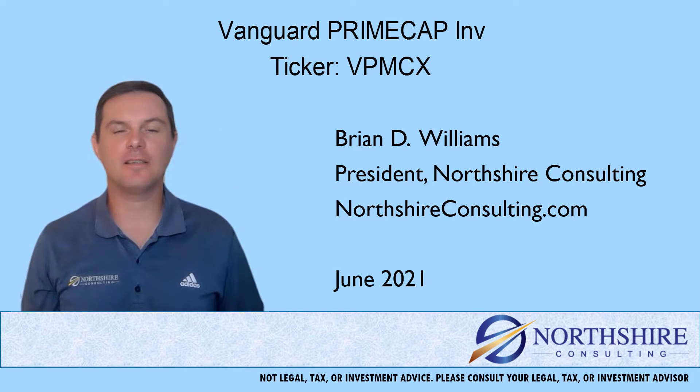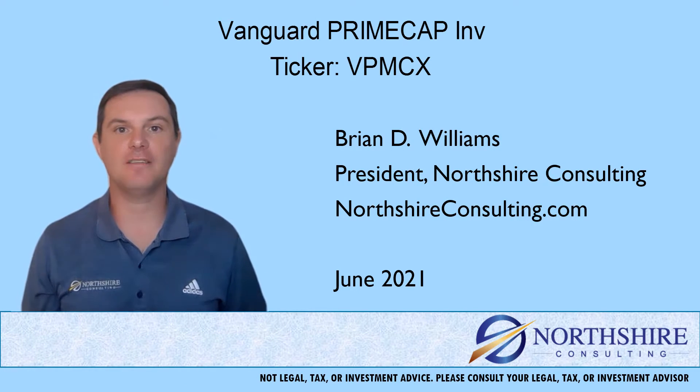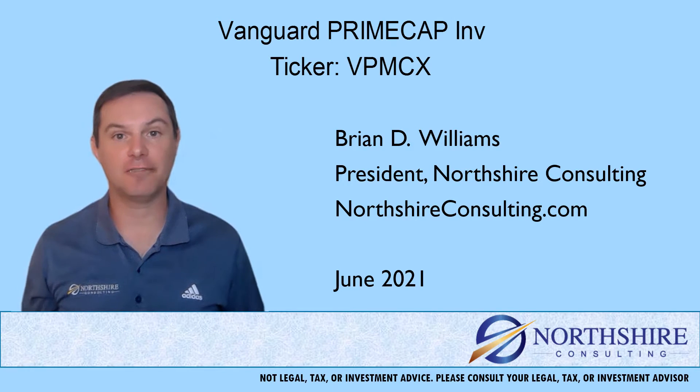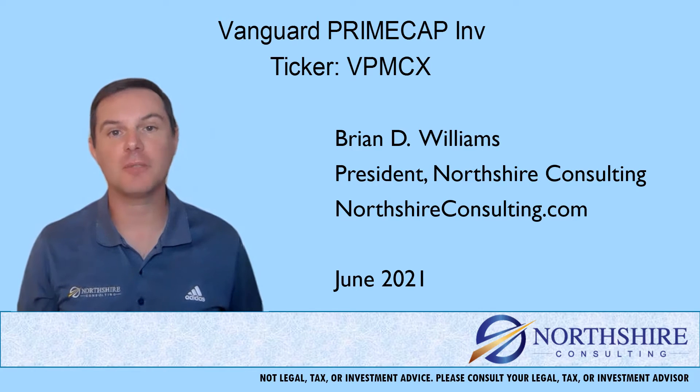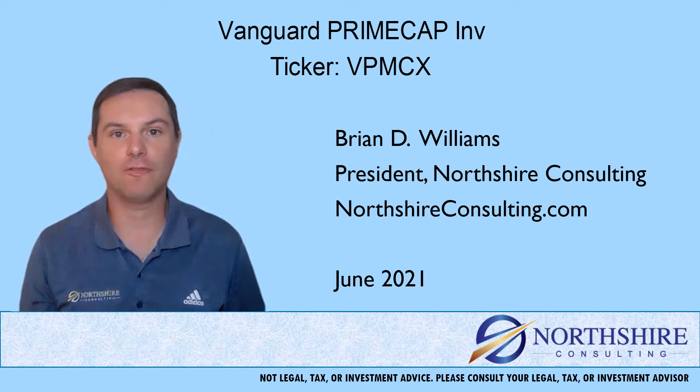Hi, I'm Brian Williams from Northshire Consulting. Thank you for taking a few minutes to watch this fund review. In this video, we'll talk a little bit about the fund family that we're in, we'll talk about fees and expenses, performance against the category, and then we'll wrap it up with how this fund might fit into your overall portfolio.